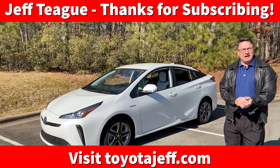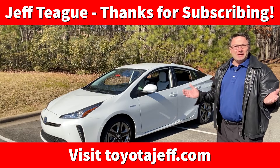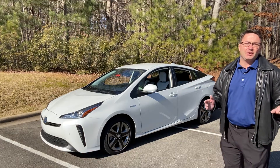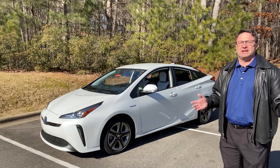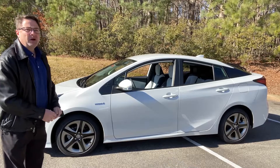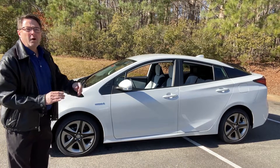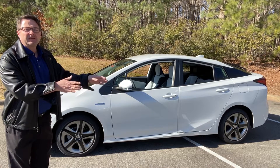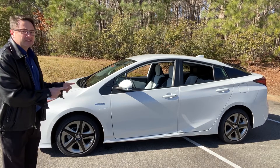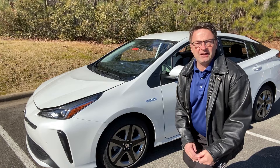Hey, what's up everyone, I'm Jeff Teague, I'm in Raleigh, North Carolina right now — it's beautiful out, maybe about 38-40 degrees. I hope it's nice where you are. I know it's not in other places — I'm from Michigan. Today we're going to talk 2021 Toyota Prius. We got a specific question from a viewer: when does a vehicle choose lithium-ion battery, and when does a vehicle choose nickel metal hydride battery? The Prius 2021 uses both, and here's why.